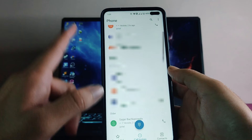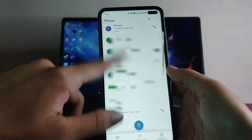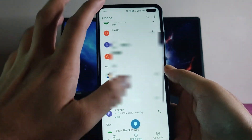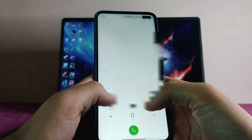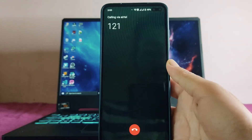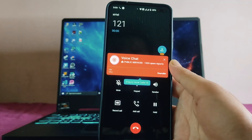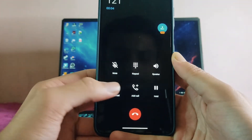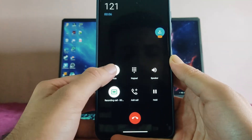The calling app looks like the OnePlus calling app and the dialer is also OnePlus style. You can record calls, mute, and use all standard call features. These are all the features available in the calling and dialer app.